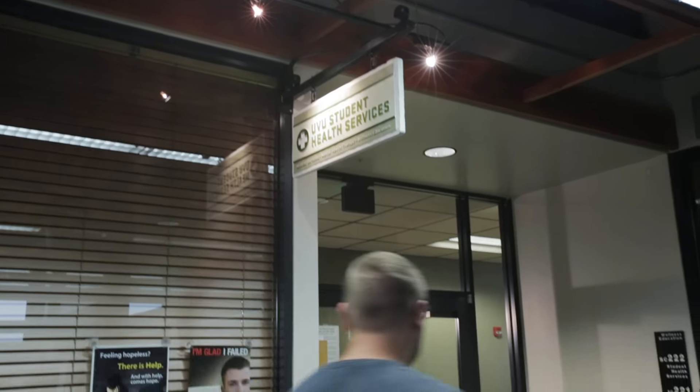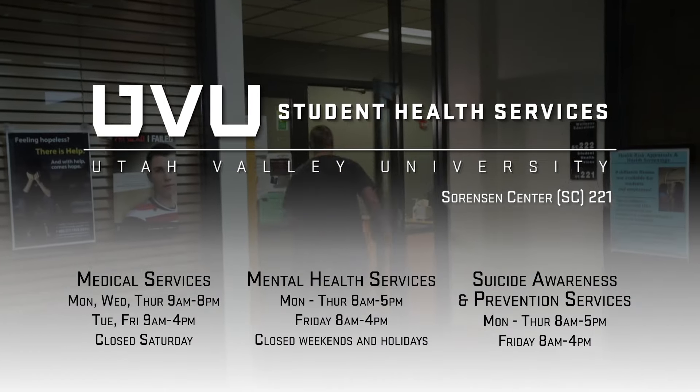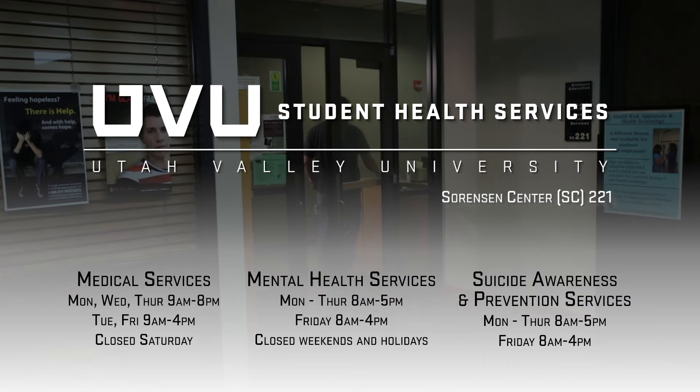Student health services are located on the second floor of the Sorensen Centre, SC221, just above the ballroom. Just come and see us.